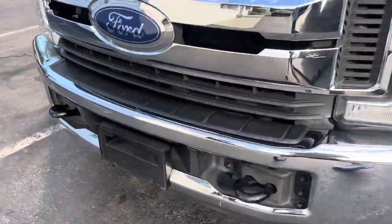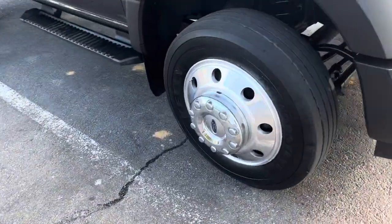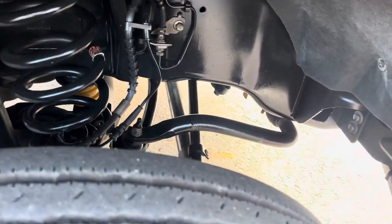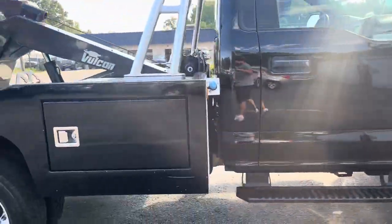Front tires are basically new, rears are about half to three-quarter. The AC system works great. We get all four factory filters and fluids. It's an F-450 XLT six-seven Power Stroke.